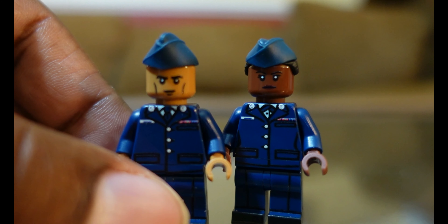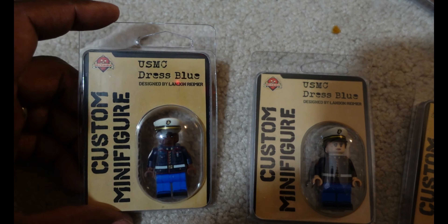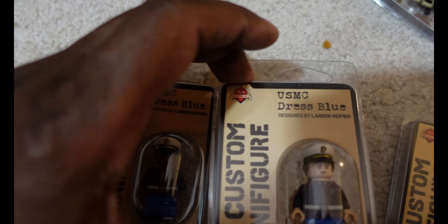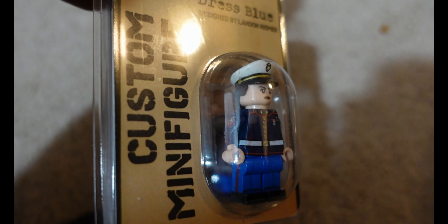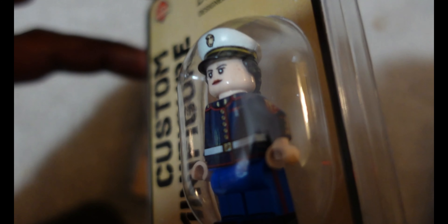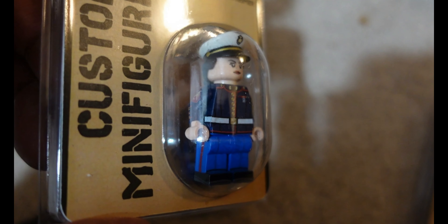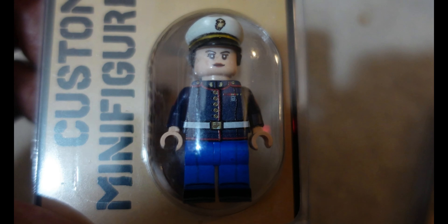I don't plan on opening these right now, but I picked these two marines off eBay. The marine dress uniform is probably the prettiest — army dress blues are close, but hands down I think the marines got it.